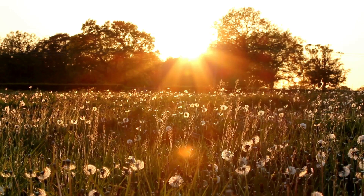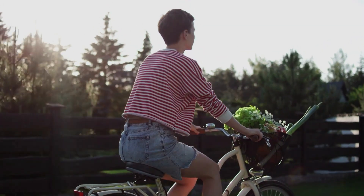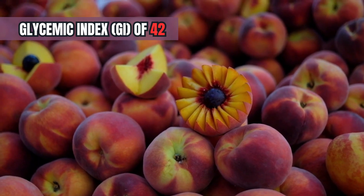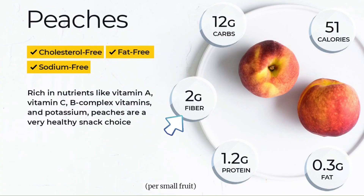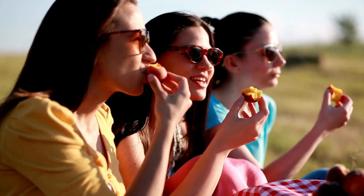Peaches evoke nostalgic memories of lazy, sunny afternoons, but they offer more than just a taste of summer. These sweet, fuzzy fruits can be an ideal snack for individuals managing diabetes. Peaches have a medium glycemic index of 42 and a low glycemic load of 5 per 120 gram serving. Their natural sweetness is balanced by a high fiber content, which helps control blood sugar levels, making them a diabetes-friendly choice.